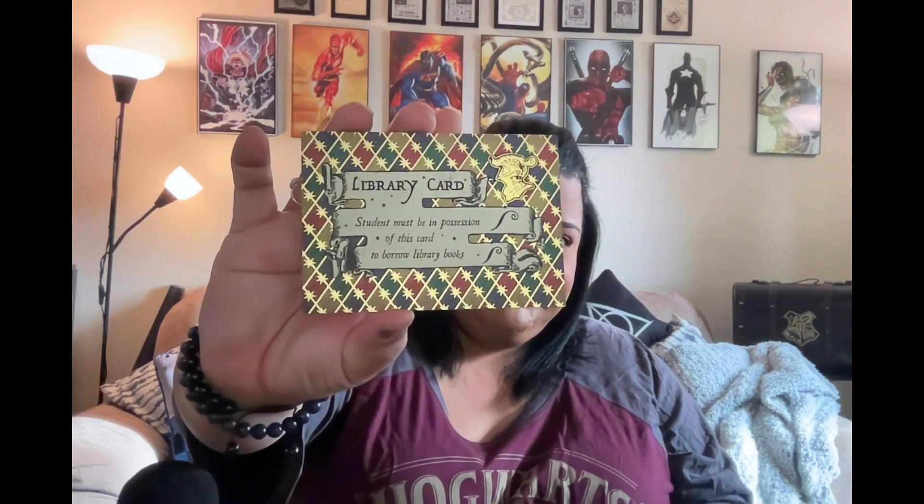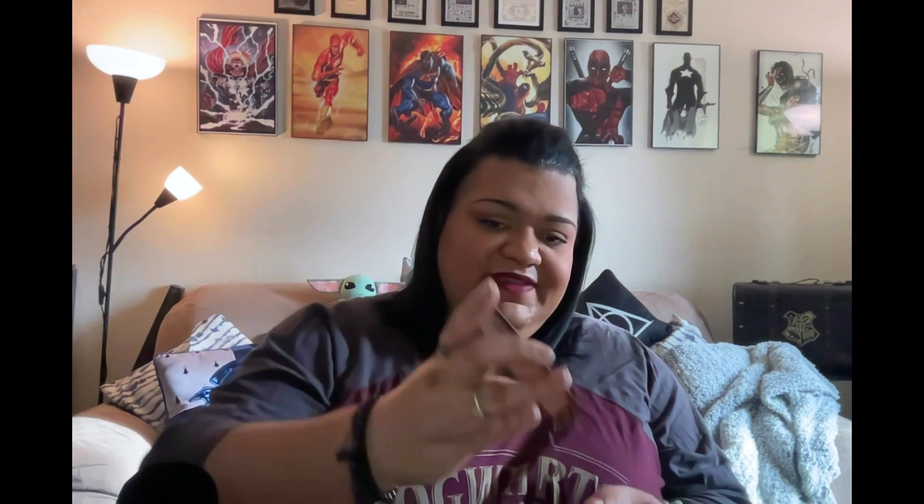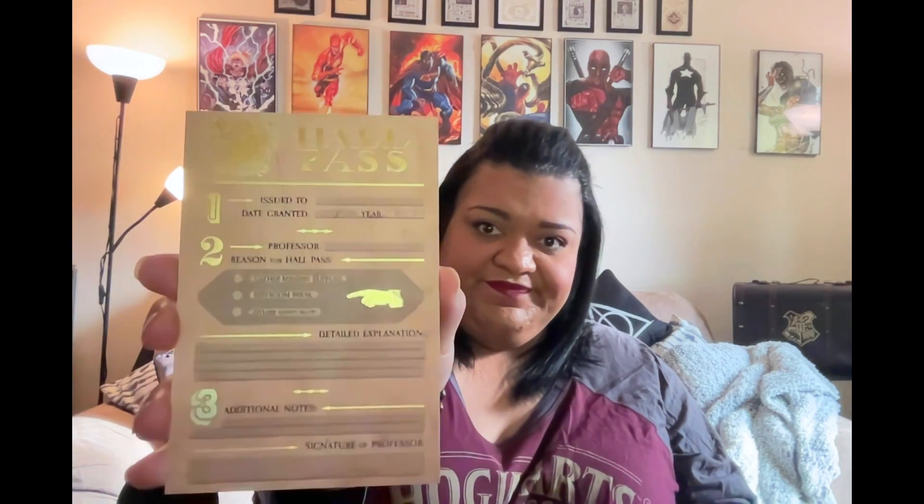We have an envelope here, and in the envelope is a gold-foiled library card. In the back we have a hall pass — beautifully designed, also gold-foiled.